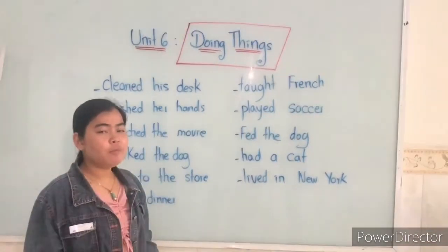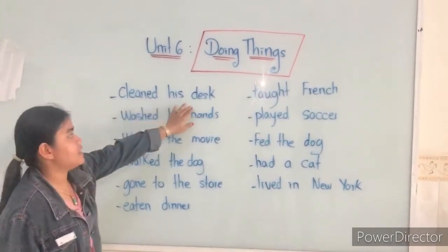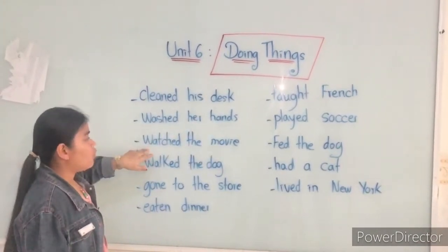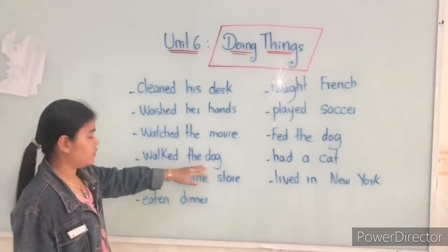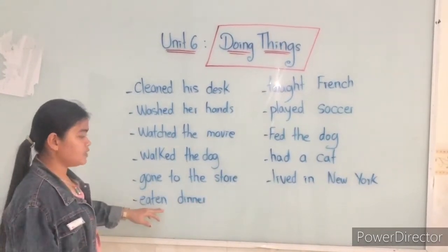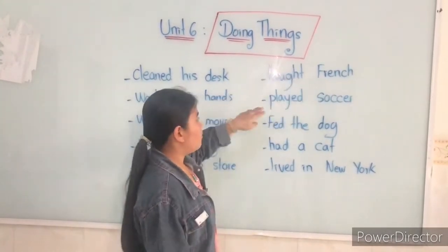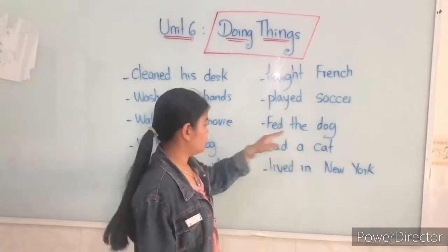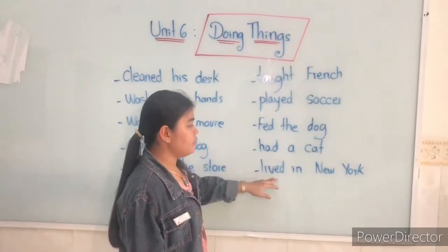Now let's repeat after me: clean his desk, wash her hands, watch the movie, walk the dog, go to the store, eat dinner, touch friends, play soccer, feed the dog, have a cat, live in New York.